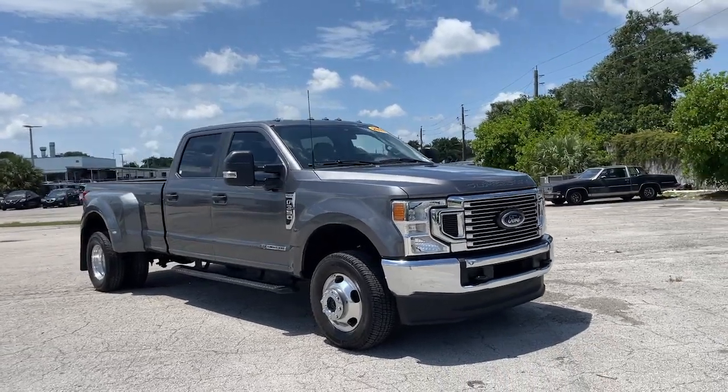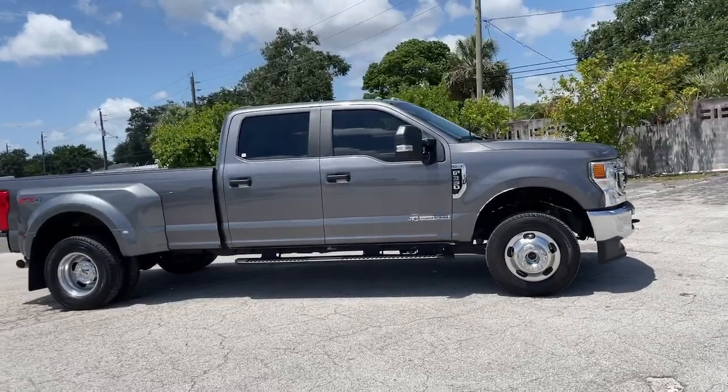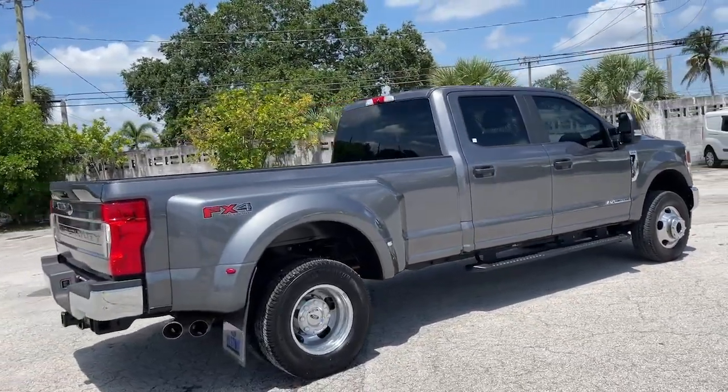You will love the features of this 2022 Ford Super Duty. This vehicle still has fewer than 15,000 miles on the clock, so it won't last long. If you're going to do it, do it right.